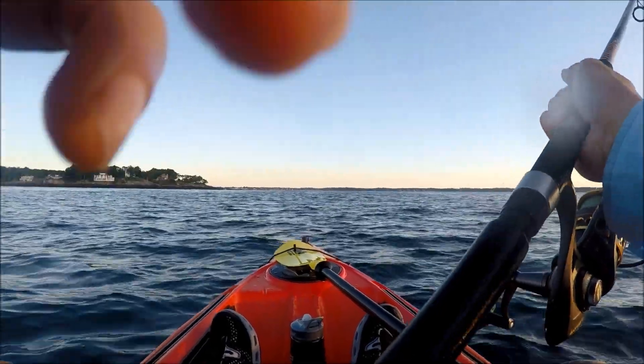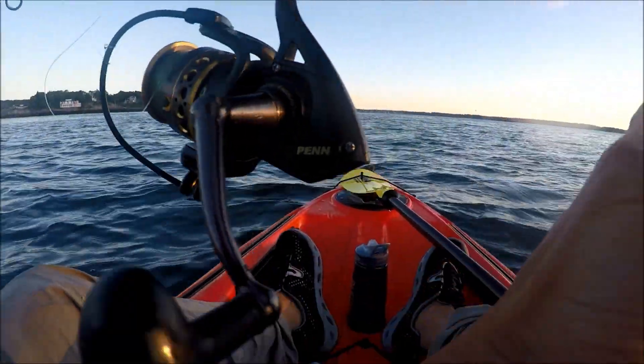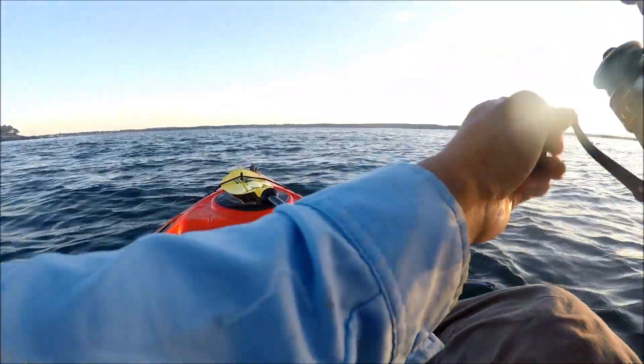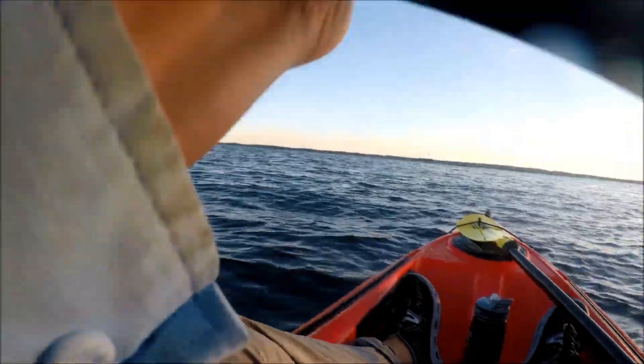I identify the feeding by finding splashes of water on the surface and I cast out my treble hook to the other side of the feeding. As I slowly reel in the hook, I give it a couple of yanks. On my third yank, I'm able to snag a fish.